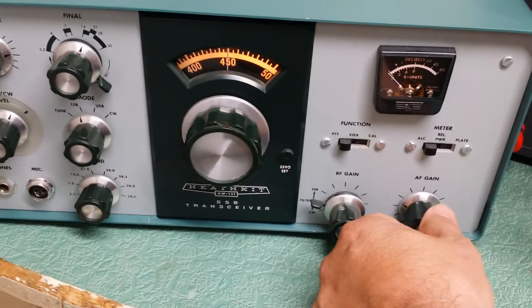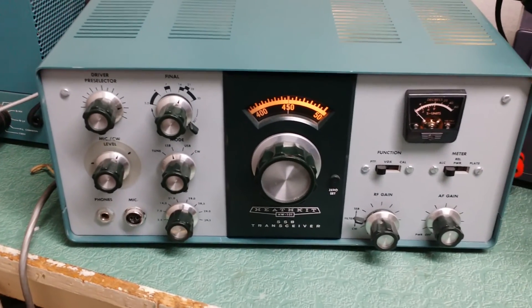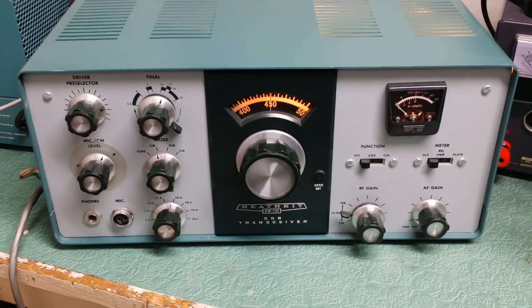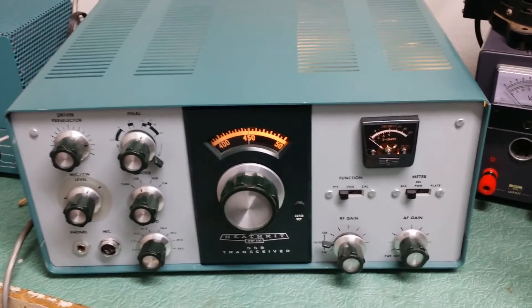So there you have it — a very fine example of the Heathkit HW101 HF transceiver. Please see my other video for the transmit test, and I will see you next time.